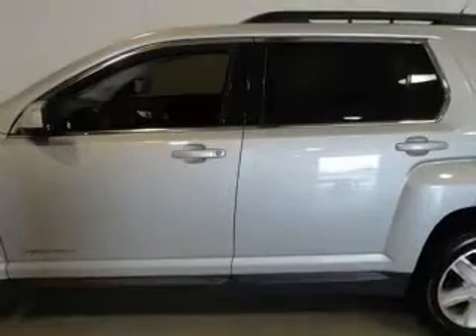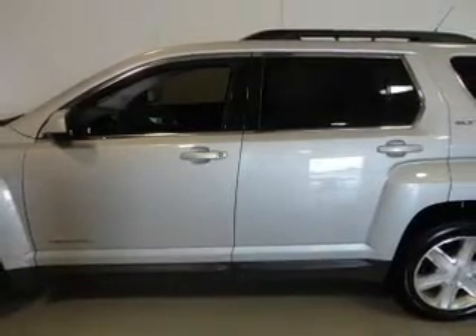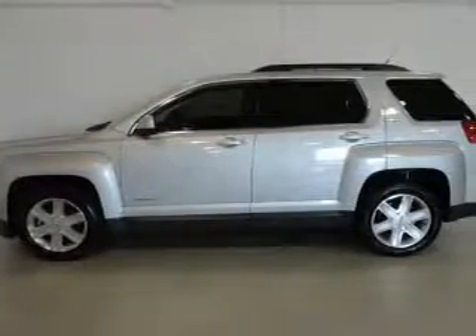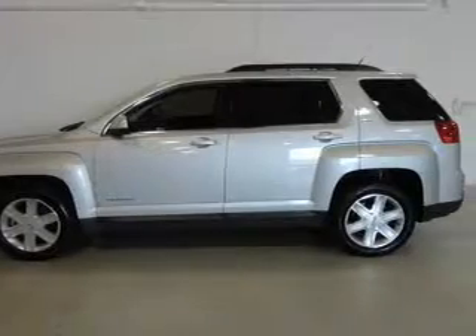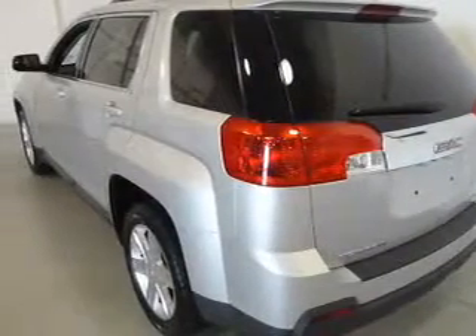Premium wheels lend a distinctive appearance. Get advanced listening benefits from the premium sound system. The anti-lock braking system will keep you safe on the road. Heated seats offer comfort in cold weather, and memory settings are one of many features.